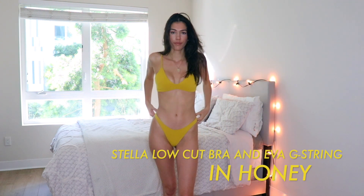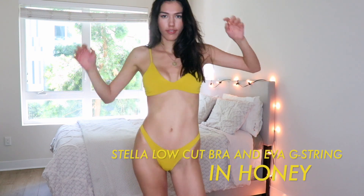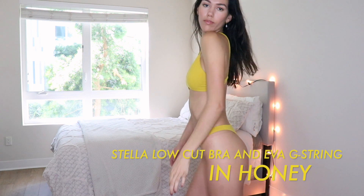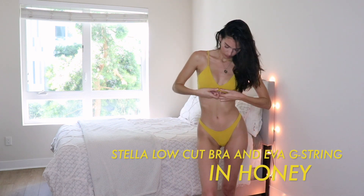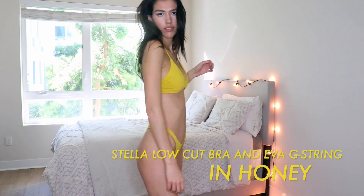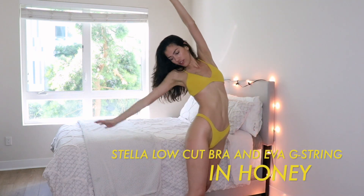One thing I just want to mention about this set is it's not technically a bathing suit. However, you can swim in it in natural bodies of water such as the ocean, a lake, or a river. It's not good for chlorine though, so stay out of the pools and the jacuzzi. But it does double as a cute little bikini set.